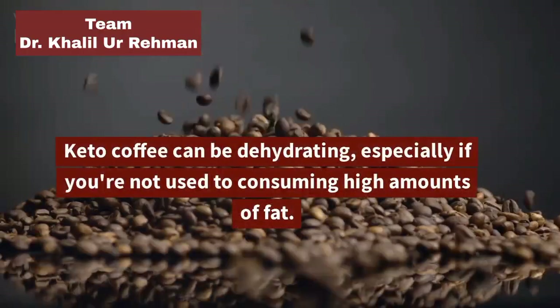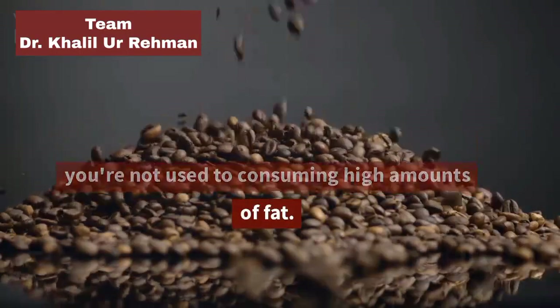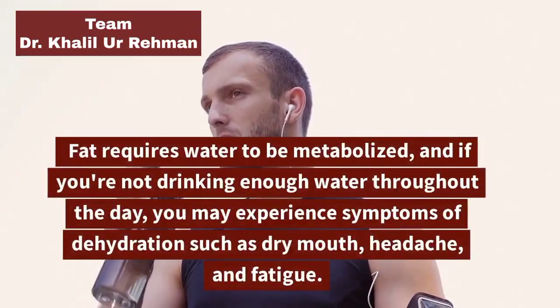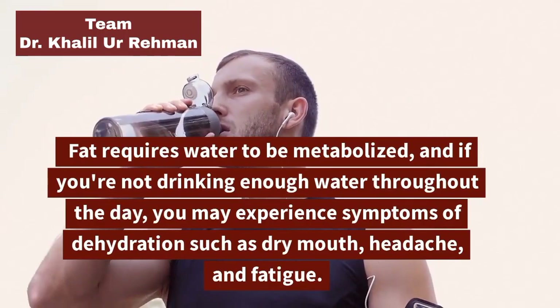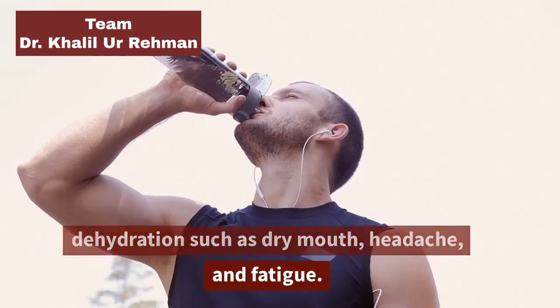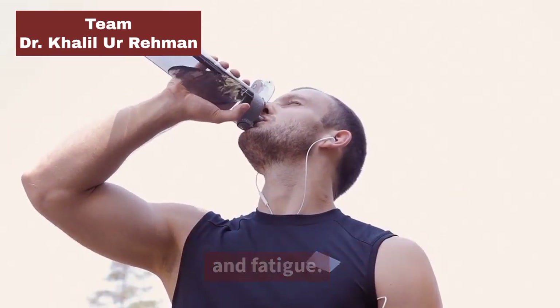Dehydration: Keto coffee can be dehydrating, especially if you're not used to consuming high amounts of fat. Fat requires water to be metabolized, and if you're not drinking enough water throughout the day, you may experience symptoms of dehydration such as dry mouth, headache, and fatigue.